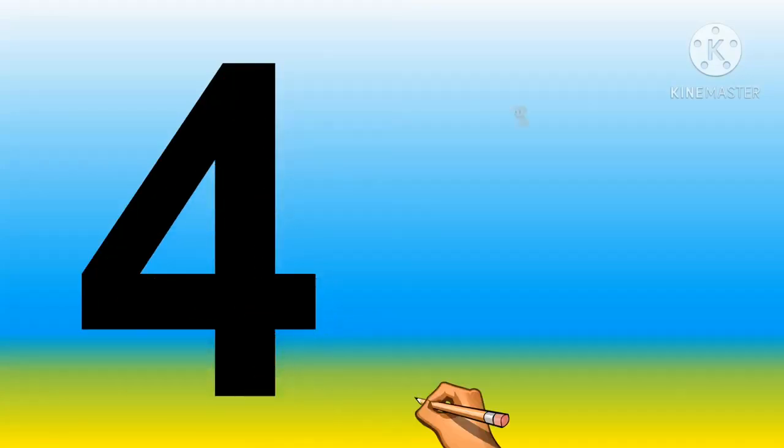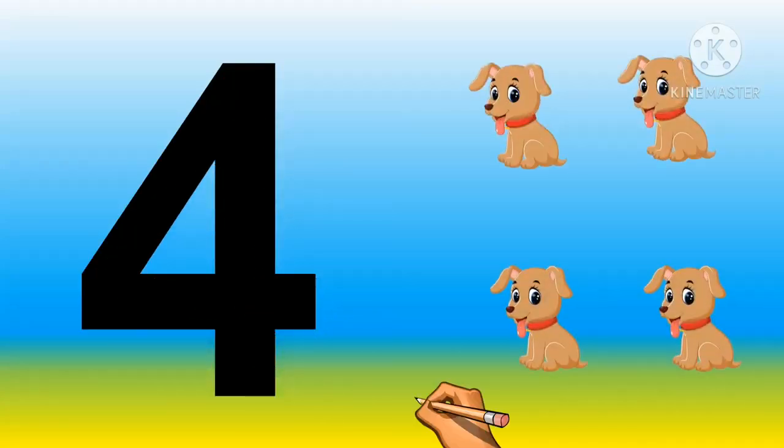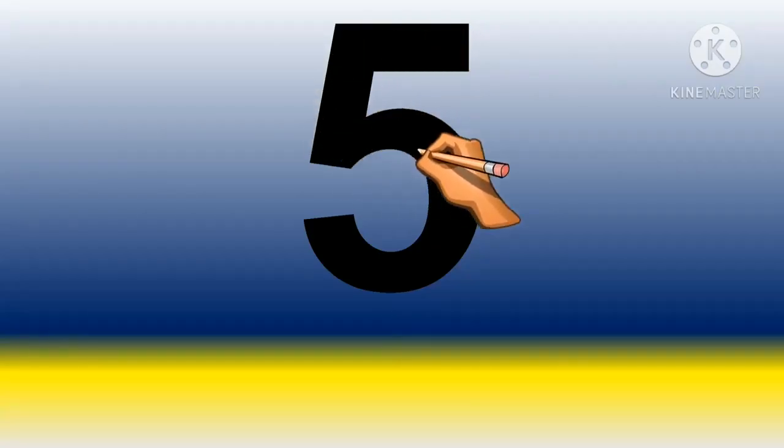Number four. One, two, three and four. Four puppies. Next is number five.